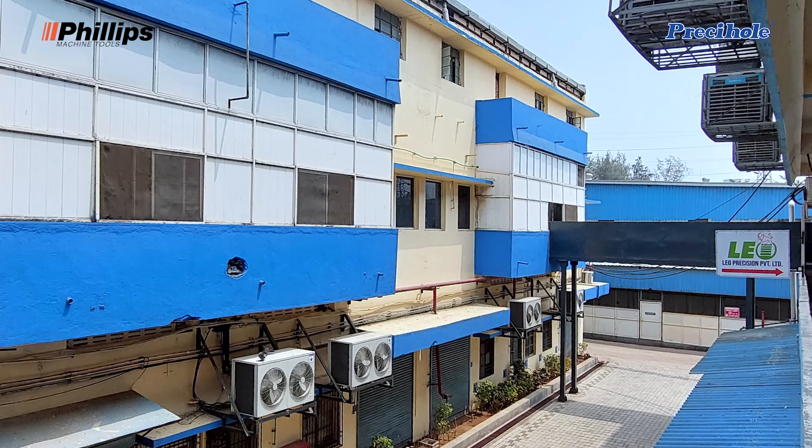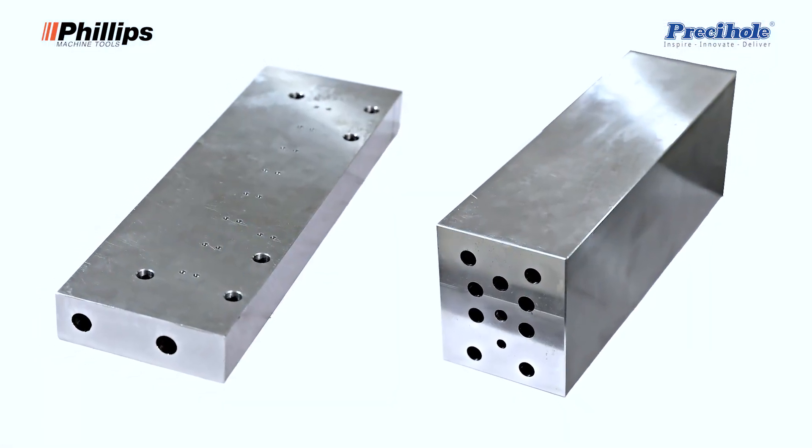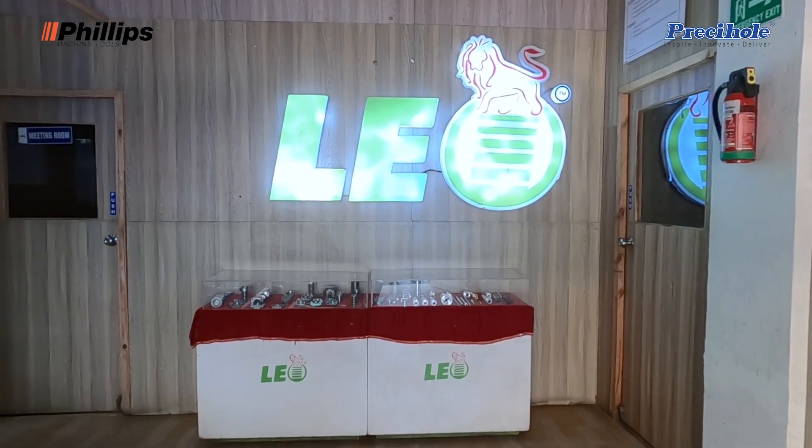We started this organization, Leo Precision, in the year 2010. From then on we have been growing in the fields of injection molds, ISBM molds for bottle making, and a complete range of packing molds.